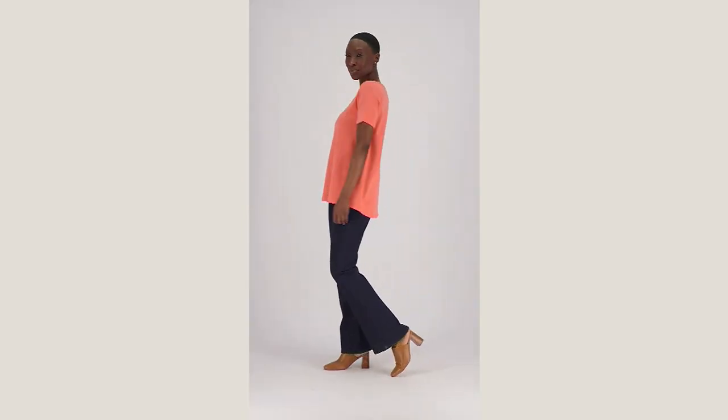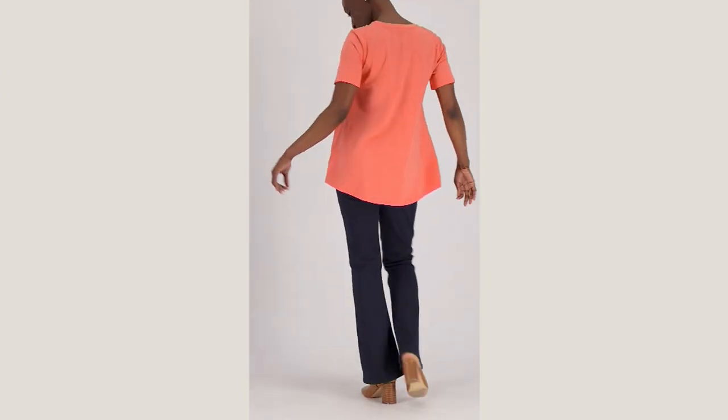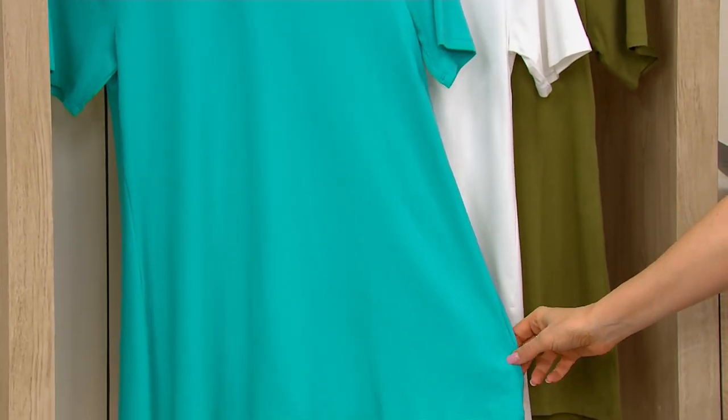A498806 is your item number. Let's talk about the swing aspect, because you look from here up and it's like, that's a great V-neck tee. But it's not just any tee — it has this gorgeous high-low swing to it.